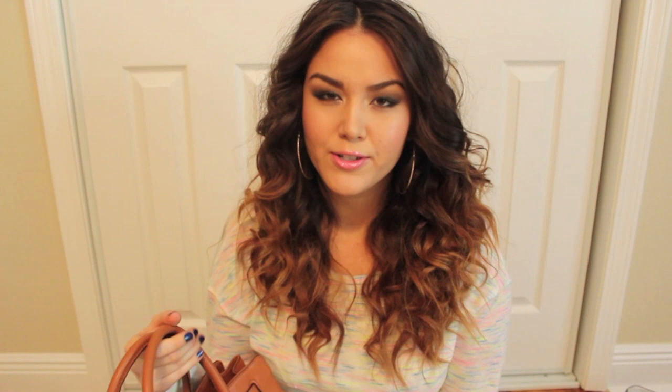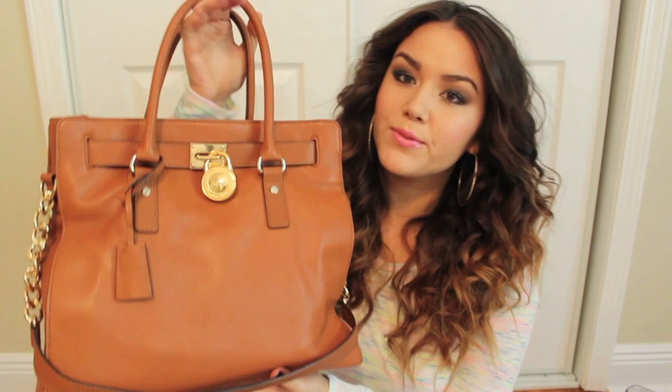This is the Michael Kors large Hamilton tote and I think it's just in the color luggage. It also comes in kind of an ostrich detailing and then brighter colors, black, and a lighter or darker brown. I just really liked this color — it transitions well from fall to winter to spring and summer. It has gold hardware, two top satchel handles, and also a little chain. Inside you have a large pocket and several smaller pockets lined in a taupey color with a little Michael Kors logo.